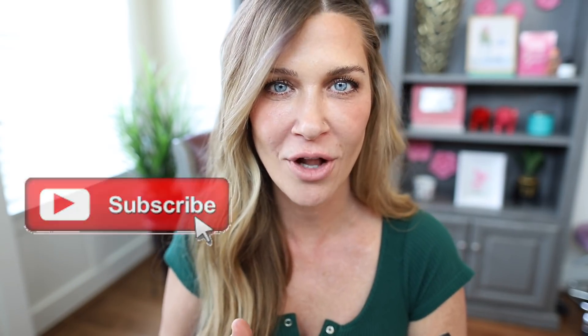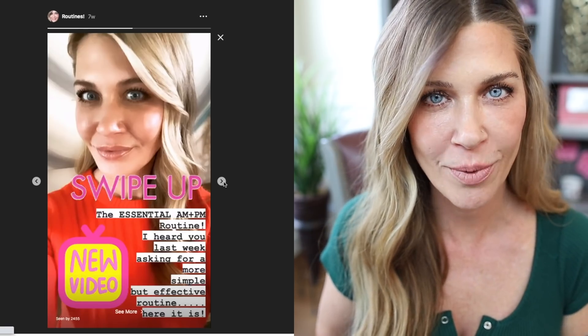If you're new here, I hope that you will consider subscribing and I also hope that you will follow me over on Instagram, where I post all kinds of skincare content on the regular. I will put my Instagram handle in the description box and I hope that you'll check it out.